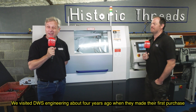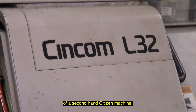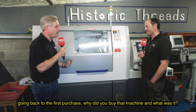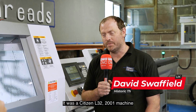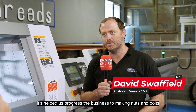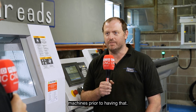We visited DWS Engineering about four years ago when they made their first purchase of a second-hand Citizen machine. Things have changed massively since then, but going back to that first purchase — why did you buy it and what was it? It was a Citizen L32, a 2001 machine. It's helped us progress the business, making nuts and bolts a lot faster and more efficiently than on our machines prior to having it.